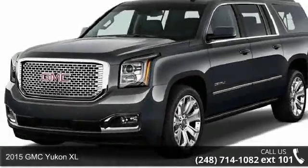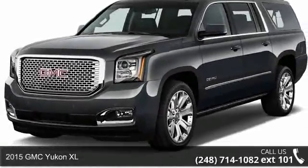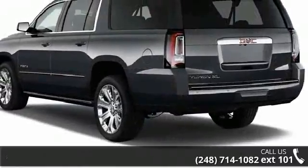Step into the 2015 GMC Yukon XL. If you are looking for an automobile with great features, look no further.